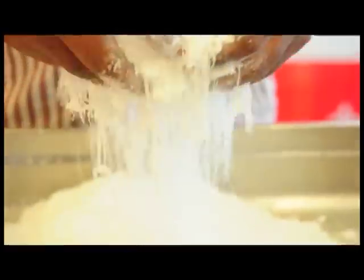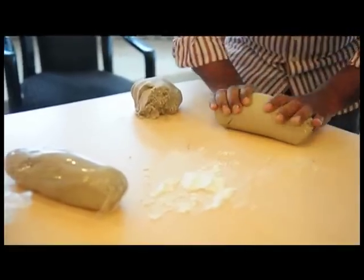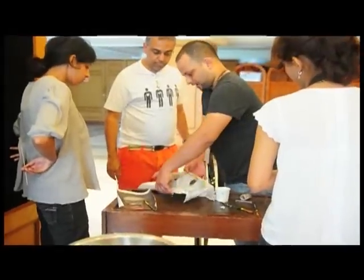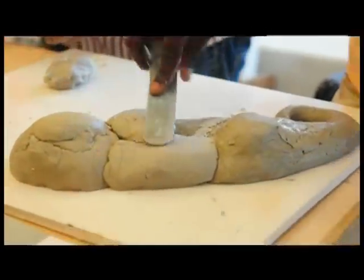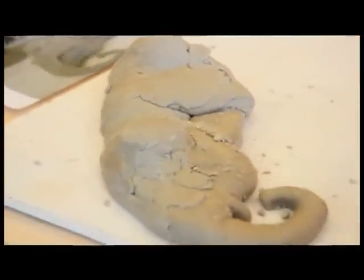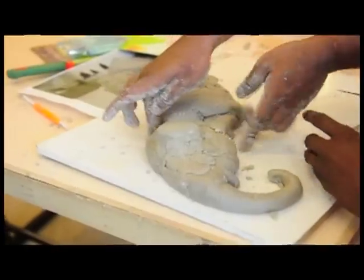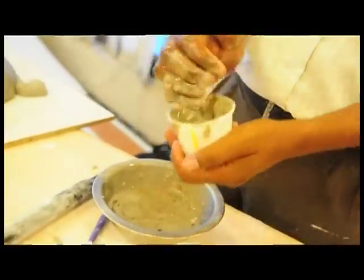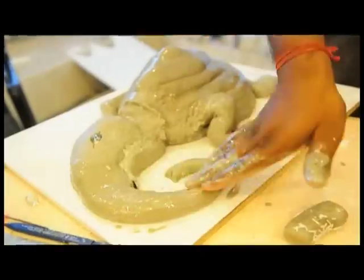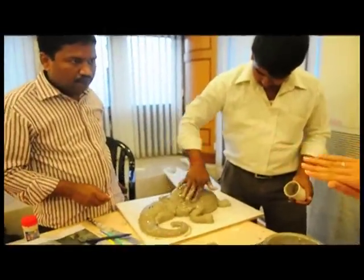I think Bharti Kher is one of our most important contemporary artists, and not merely because of the 7 crore price tag that got yoked to her mammoth sculpture, The Skin Speaks a Language Not Its Own. She has developed a language that picks up on fine themes, and there is a certain hypnotic quality associated with the thousands of bindis that are tacked onto this sculpture. I was a little hesitant about this piece only because we had to make sure the moulding and the proportions were perfect, but Nitin and his team were very sure-footed about their approach.